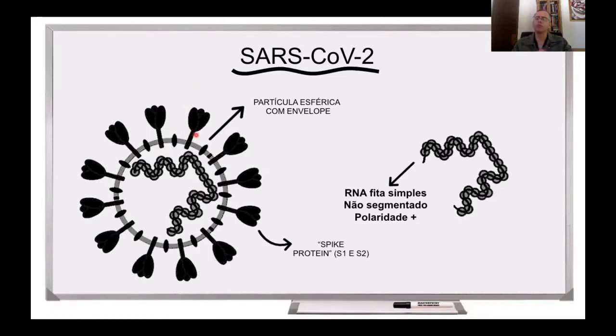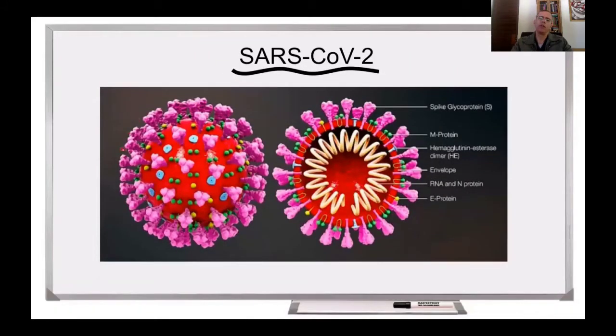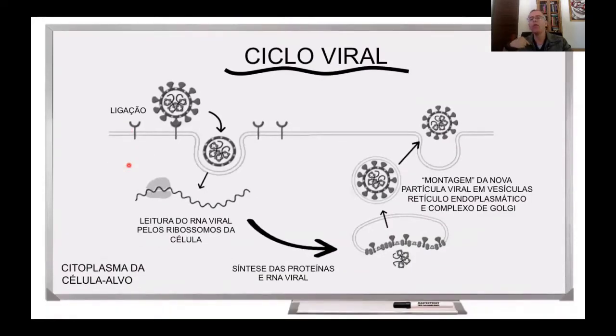Essa proteína é muito importante nos ensaios vacinais. Aqui a gente pode ver uma imagem do SARS-CoV-2 com essa proteína Spike em volta do vírus. Essa proteína é muito importante para o vírus, porque ela é o ligante que o vírus utiliza para entrar numa célula. Na superfície da célula existe o receptor para que esse vírus entre na célula. O receptor do SARS-CoV-2 é o ACE2, e o vírus interage nesse receptor através da proteína Spike.